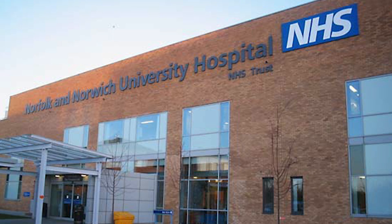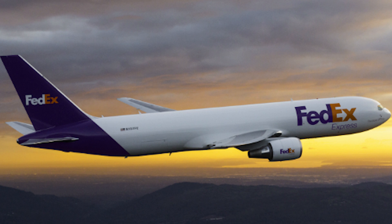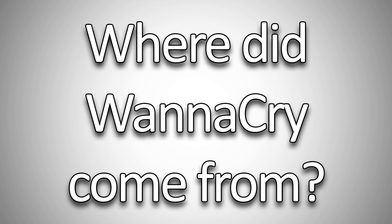Hospitals in UK's National Health Service, Spanish telecommunications provider Telefonica, and even FedEx have been infected by this.